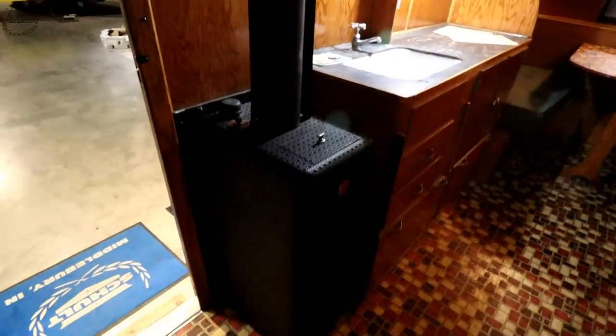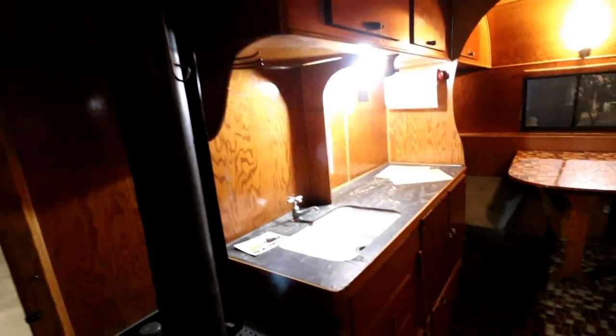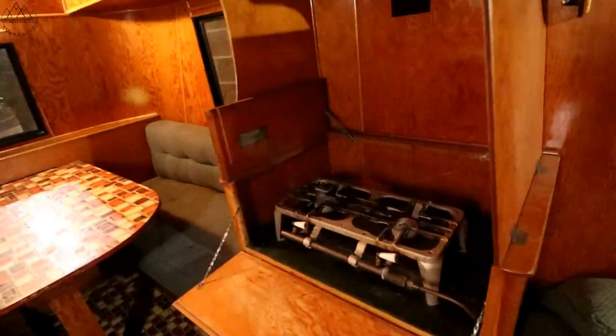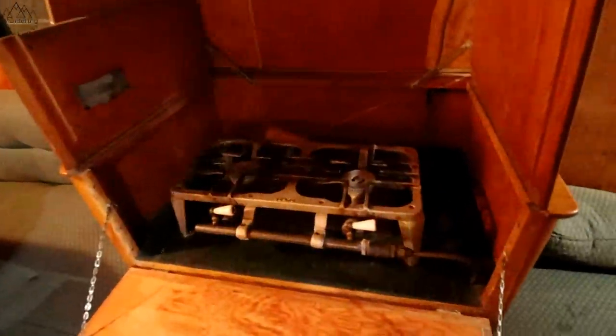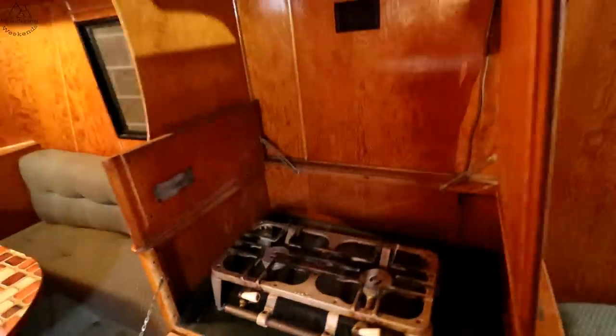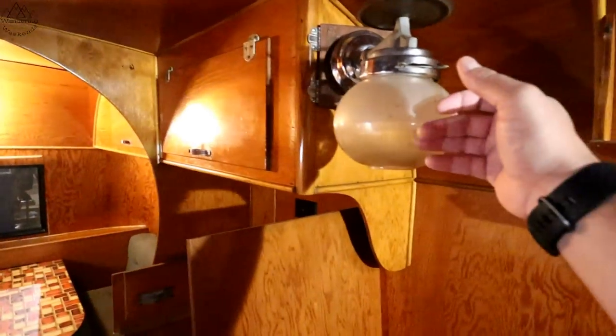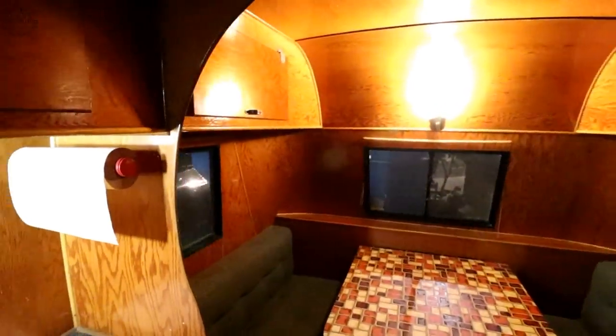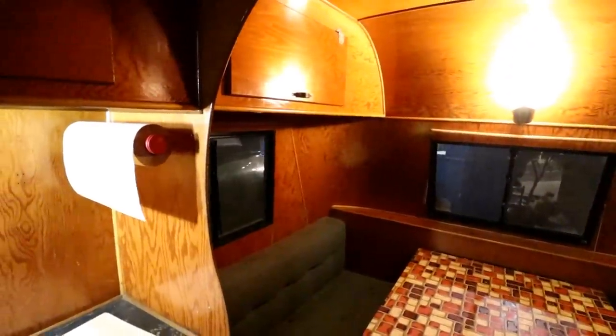This is so cool. Furnace here — I bet that heated this thing up real quick. This stove is a beast.